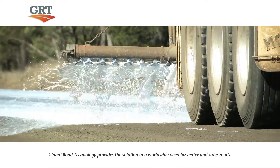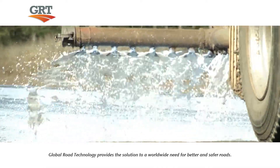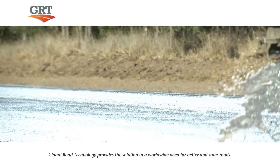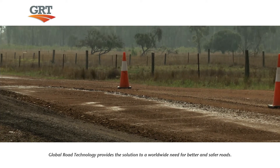The topical seal coat works in two ways. It prevents dust from entering the environment and immediate surrounding areas, as well as preventing rainwater from penetrating the surface and destabilizing the road.